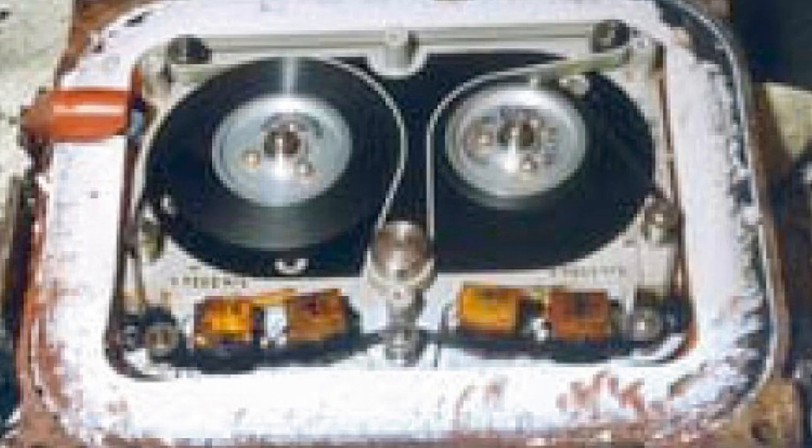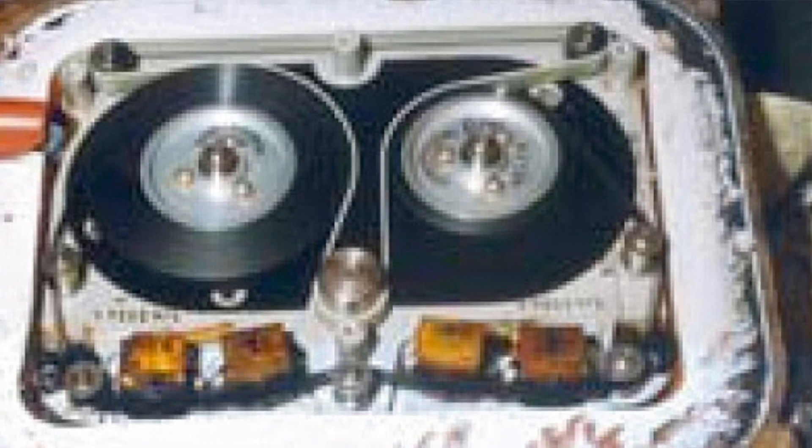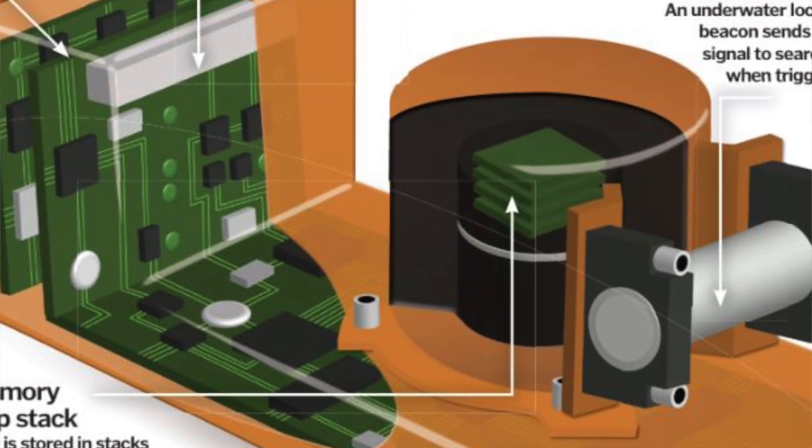Previously, around 15 to 20 years back, magnetic tapes — similar to audio cassettes — were used to record this data. As technology advanced, they now use Solid State Drives, or SSDs, which you may know from computer systems. SSDs are more resistant to heat and air pressure compared to magnetic tapes, making them the best technology currently used in black boxes.